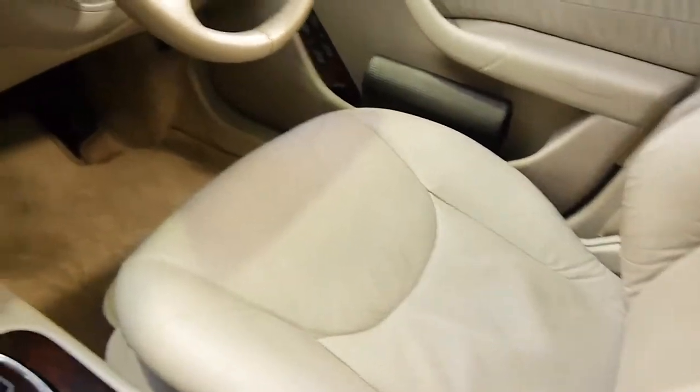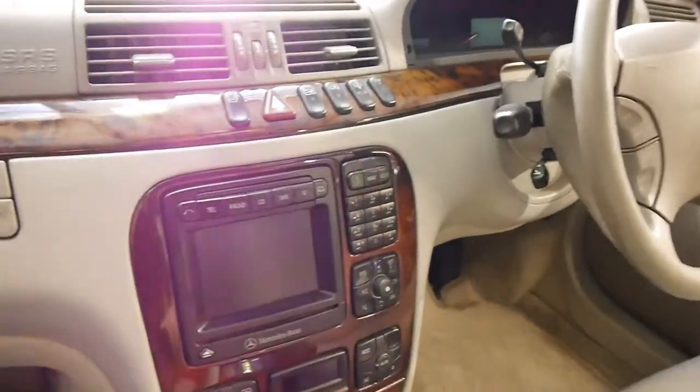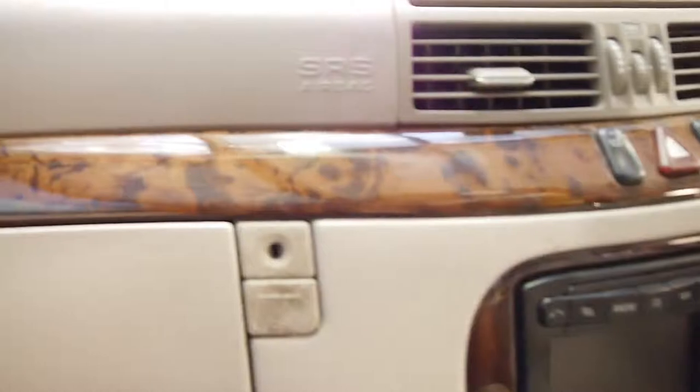The leather is beautiful, the wood grain offsets it beautifully, and as you can see, there's no fading on the timber.